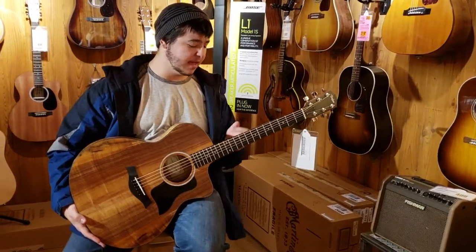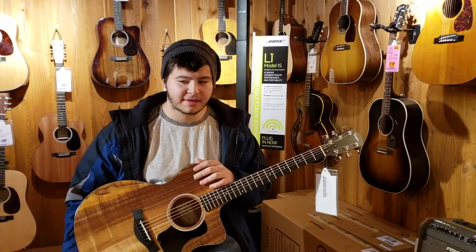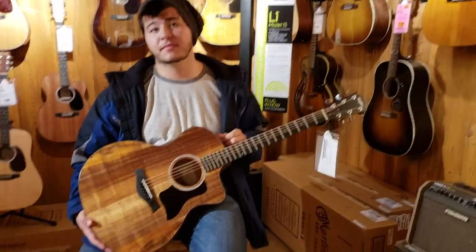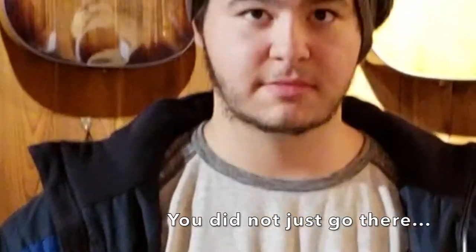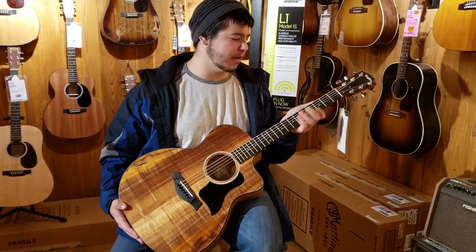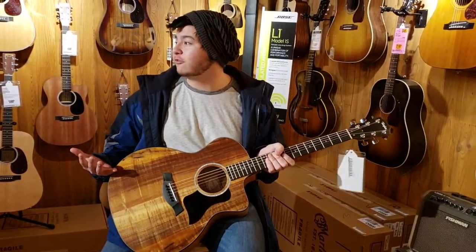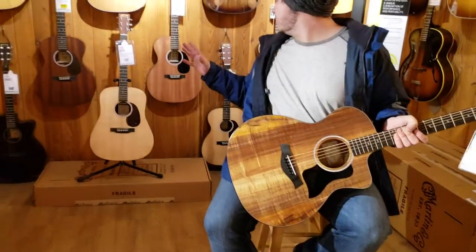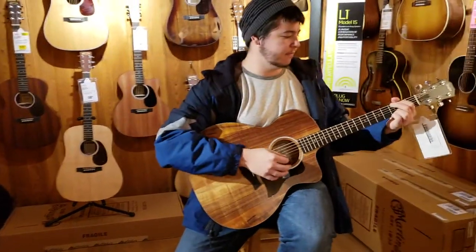After playing through both guitars — accounting for human error and wearing a bandaid on one hand — the Taylor is a bit brighter, likely due to the wood. There's a tonewood debate on YouTube. The Taylor's neck felt faster but uncomfortable for what was being played, whereas the Martin's neck felt a lot better. Overall, the Martin's sound was preferred.